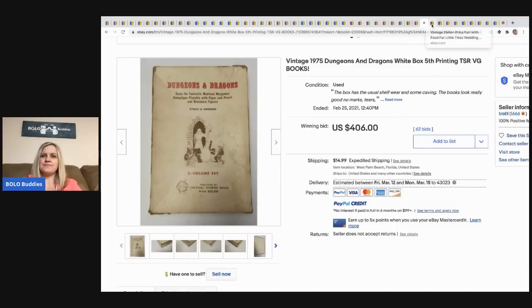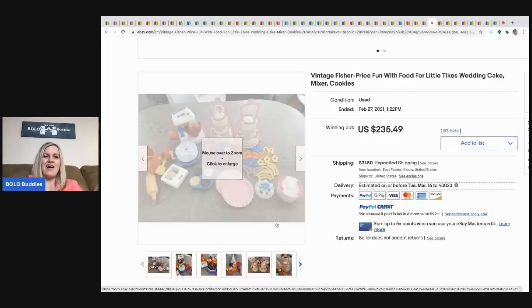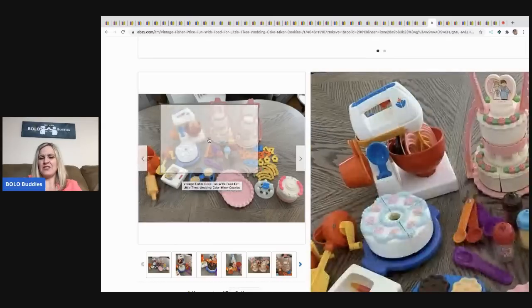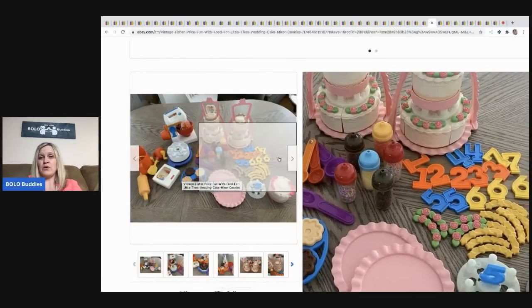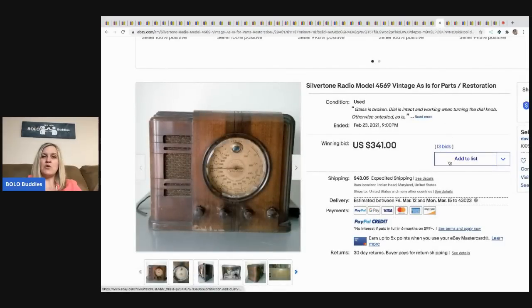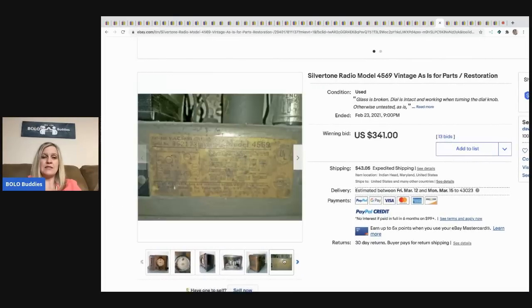The next item that sold is this vintage 1975 Dungeons and Dragons white box fifth printing book — sold for $406 plus shipping. The next item is this vintage Fisher Price Fun with Food Little Tykes wedding cake, mixer, and cookies set — sold for $235.49, buyer paid shipping. The next item is a silver-tone radio model, vintage, as-is for parts or restoration — sold for $341, buyer paid shipping.